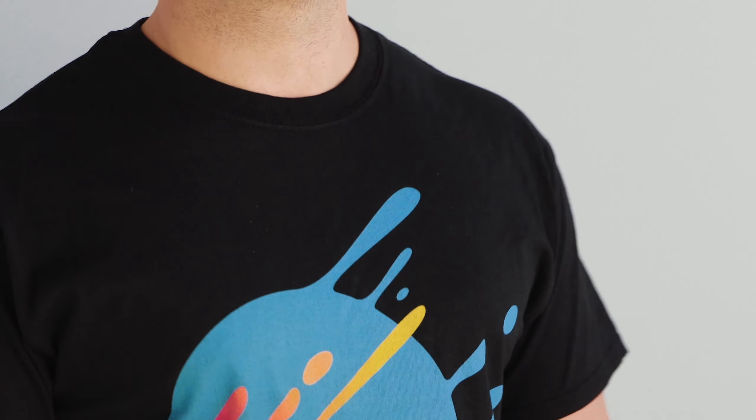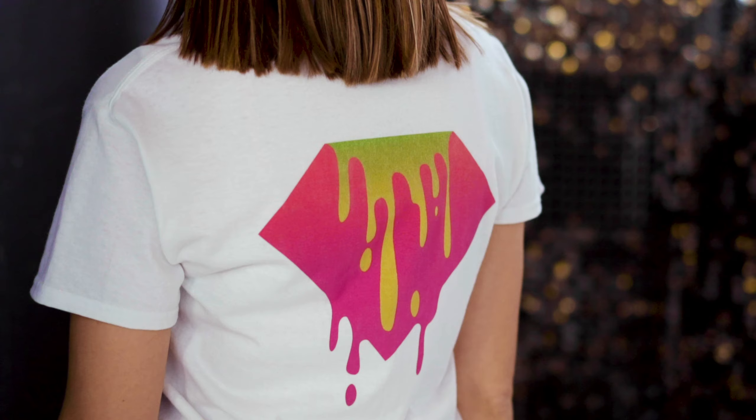The collar is rib knitted without a seam. This means there's elastic reinforcement along the shoulder taping, maintaining the garment's fit over time.